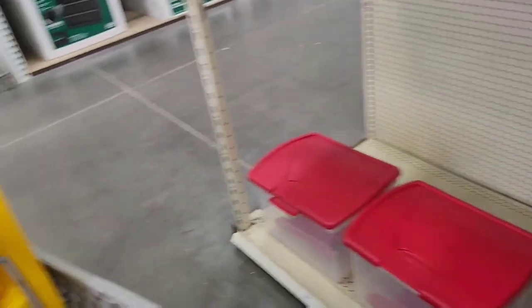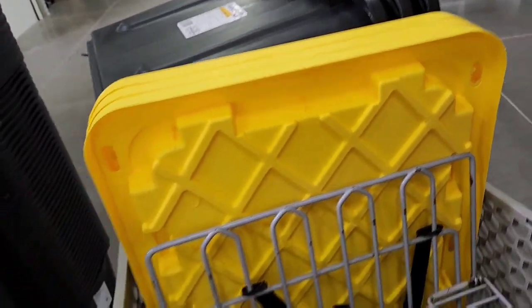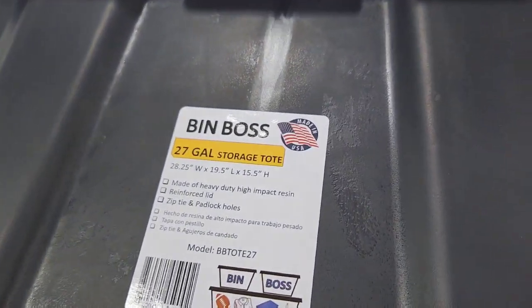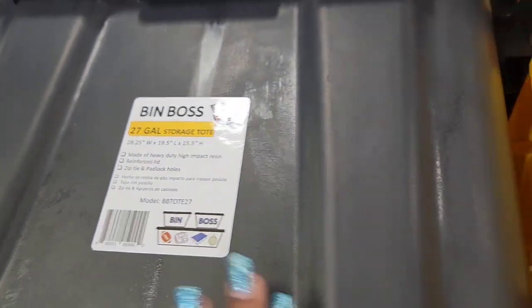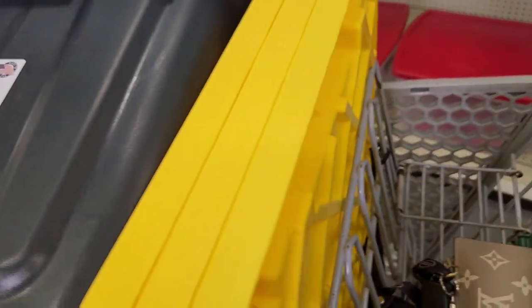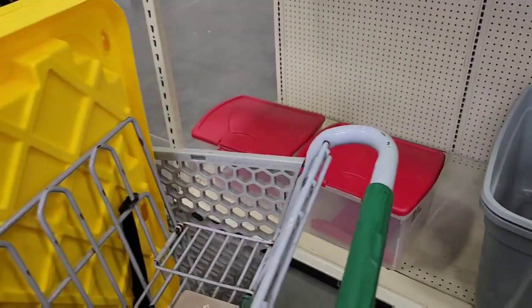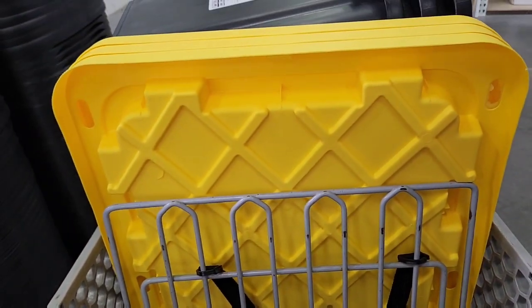These are the ones I'm going with — black with a yellow top. It says 'Bin Boss,' 27 gallons, and these are $10.98. For three more gallons and basically three more dollars I could get the gray, but I'm going to get the black and I can mark those for my bedding.